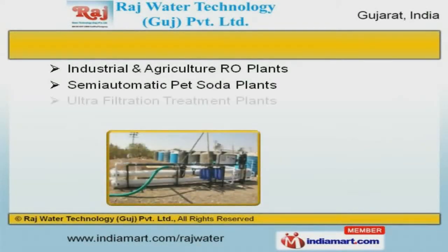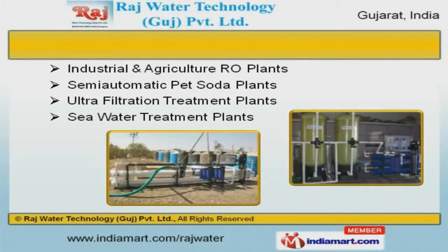We are known in the industry as the manufacturer of semi-automatic PET soda, industrial, and agricultural plants.